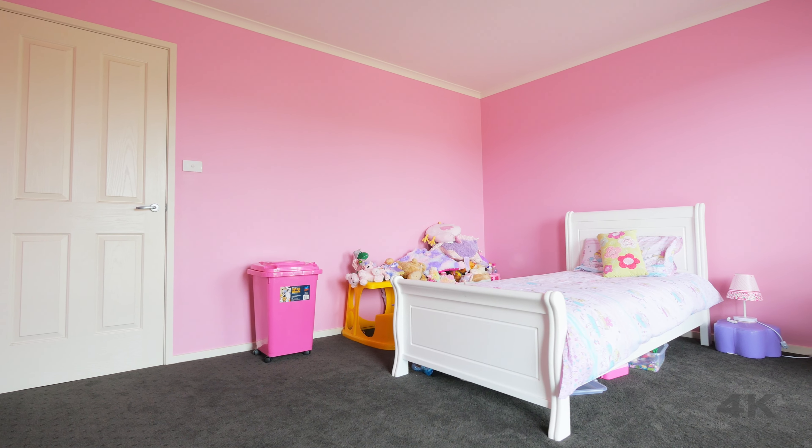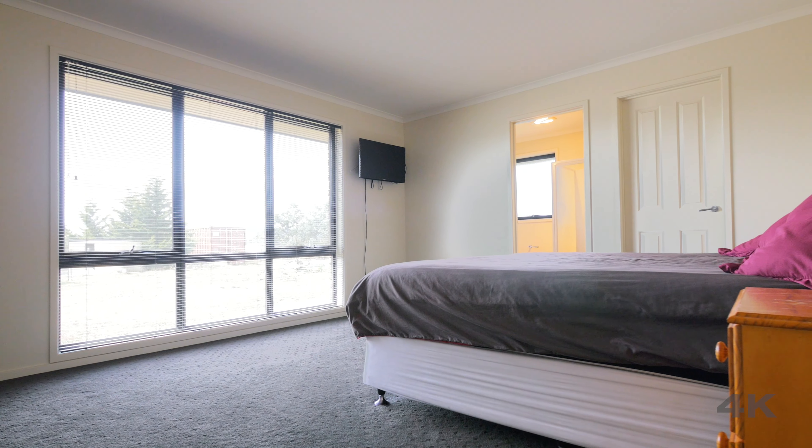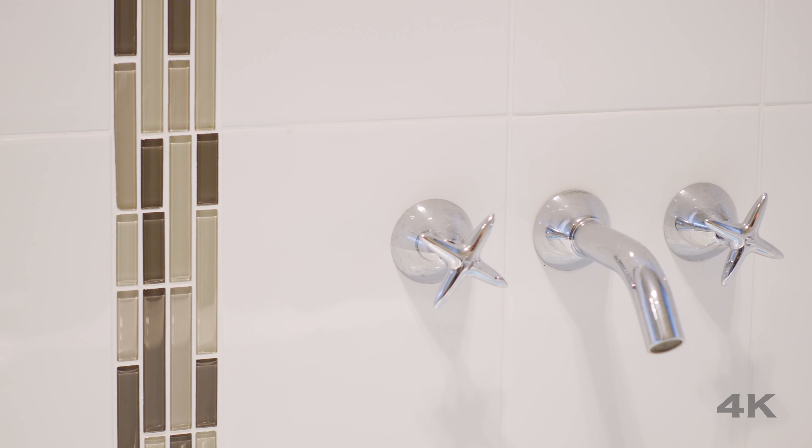The hallway leads to the bedrooms, all with built-in wardrobes, with the master bedroom having a walk-in wardrobe and spacious ensuite. The bathroom has a separate shower and bath and has that modern timeless finish that a home of this quality exudes.